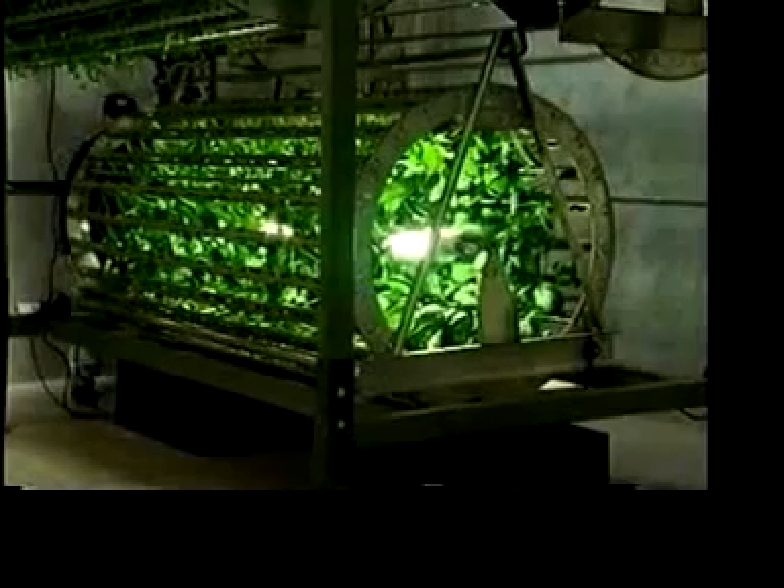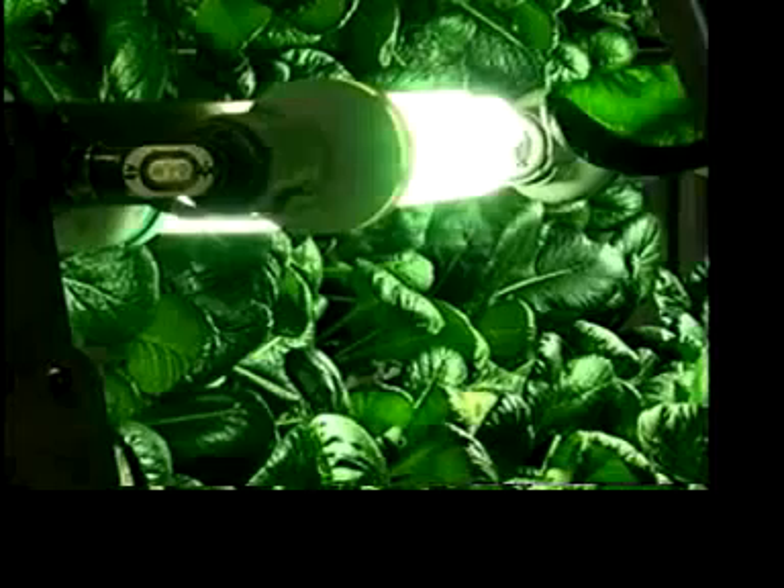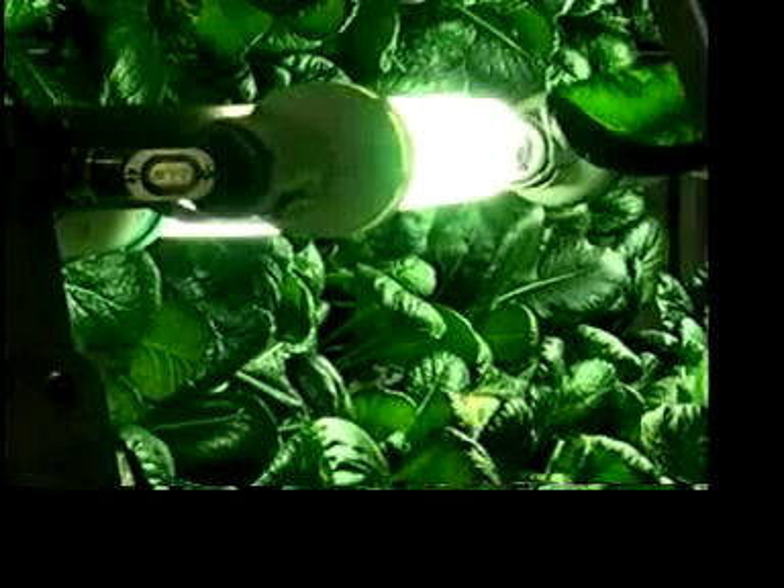Plants are grown in these stacked up, slow-rotating cylinders. Using the cylinder means each plant is bathed in equal light. If the plants were laid out flat, he'd have to use six times more light.